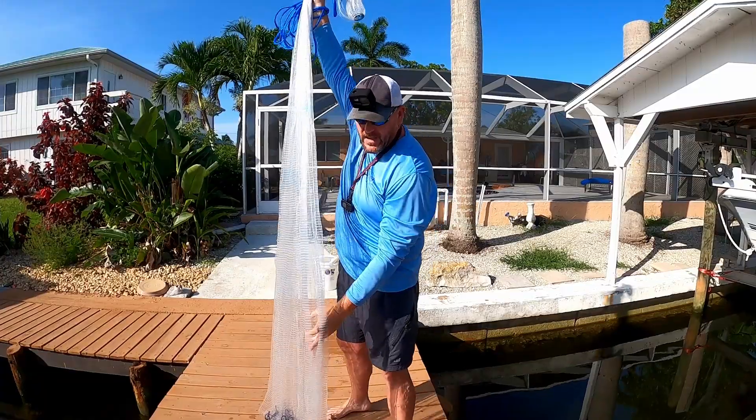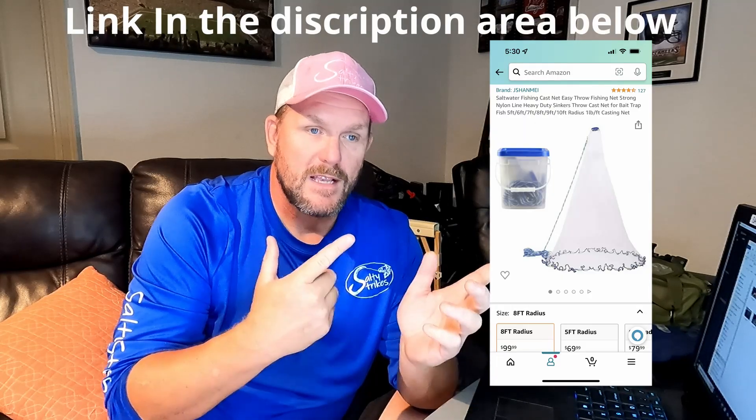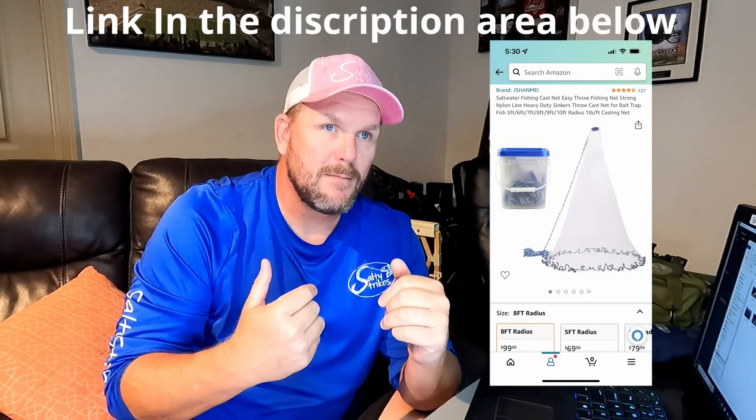I have two kinds of cast net. The first is an eight-foot net with a three-eighths mesh — I'll put a link in the description where you can buy it on Amazon. This is the one I keep on the boat for throwing in deeper water. I like to keep something manageable so I can just pick it up and go whenever I see bait around. The eight-foot net is for water deeper than about waist deep.